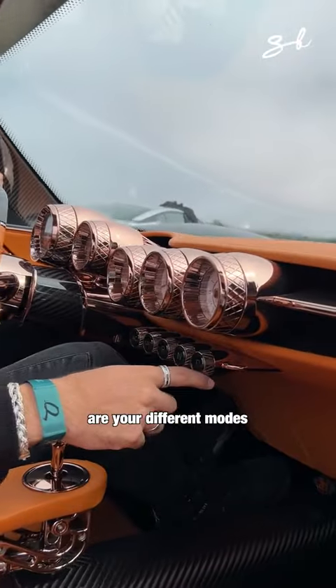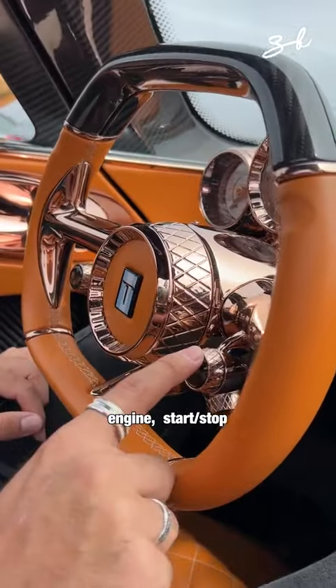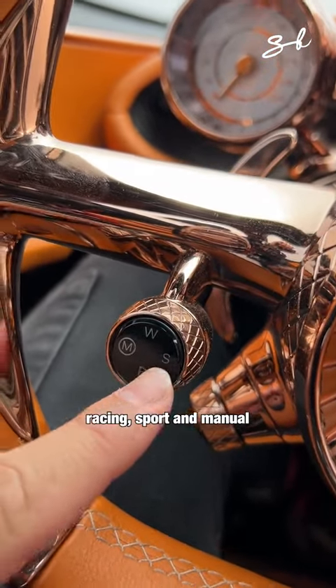Right here are your different modes: parking, neutral, reverse, nose lift, AC, engine start and stop. These are your different driving modes: W for wet, racing, sport, and manual.